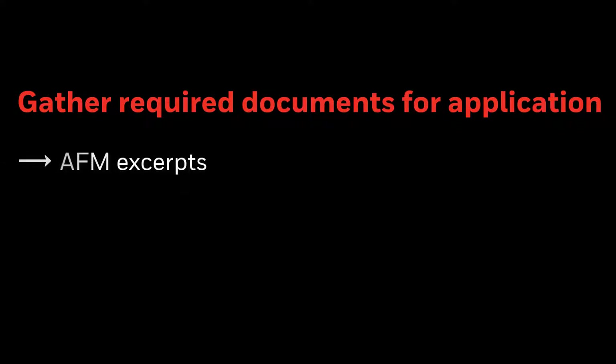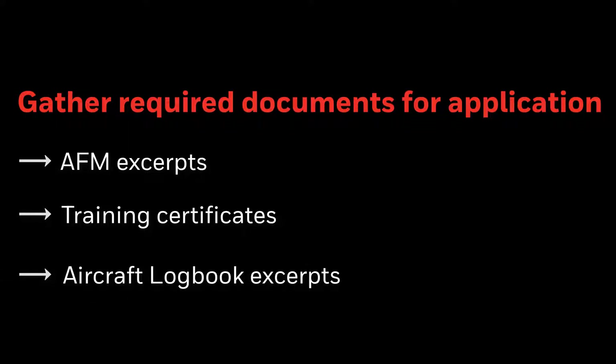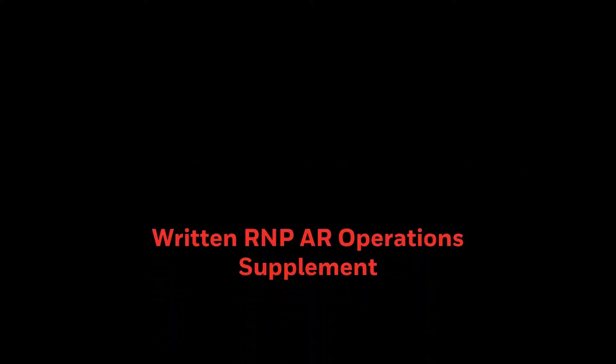We start the consultancy by gathering the necessary documents from the customer that are needed for the application. We send a document checklist to make this easy — items include current AFM excerpts, training certificates, and logbook excerpts showing current FMS software. Next, we review the customer's SOPs and AFM checklists to ensure no procedural gaps exist that are specifically required for RNPAR operations. We then provide a written RNPAR operations supplement and crew checklist that are submitted as part of the application package.